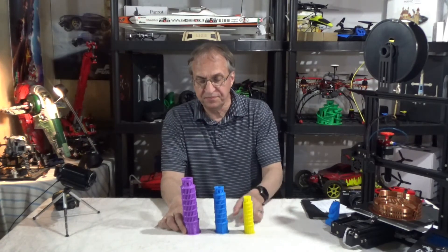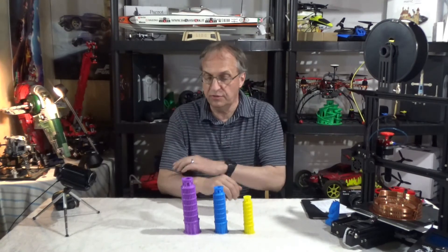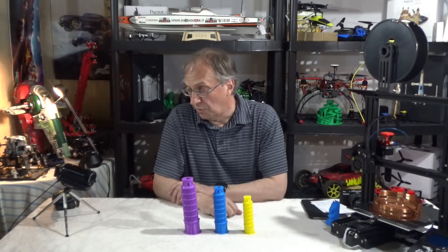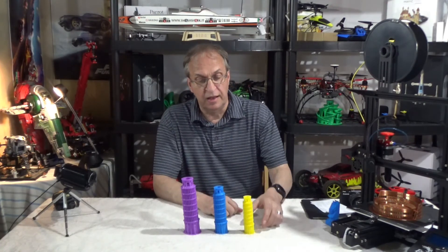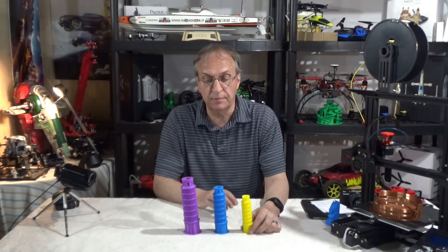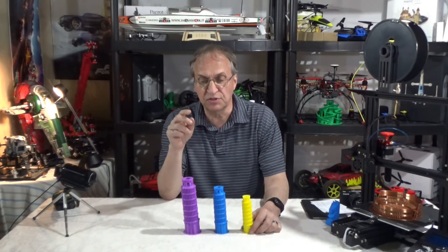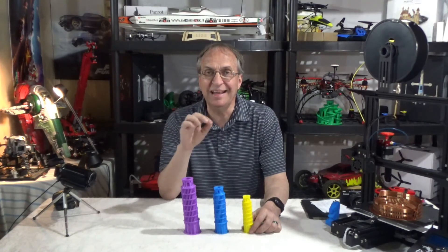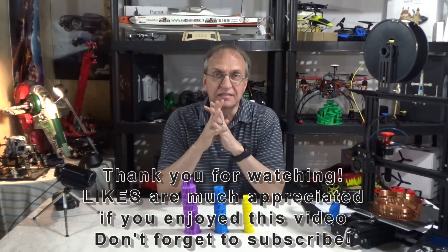So guys, the Pisa Tower. Thank you, Vector, for the intro, but buddy, you need to learn more about your geography — the Eiffel Tower is not in Italy. Tell me in the comments below what you think about this model. Oh, I forgot to mention: there is no support, so very simple, very easy to print. Thank you guys for watching, and see you next time. Goodbye.